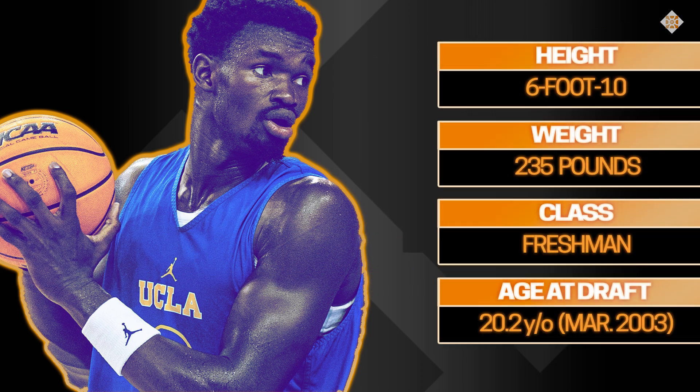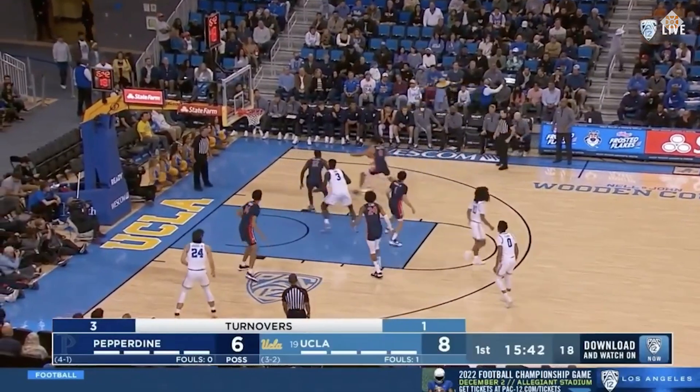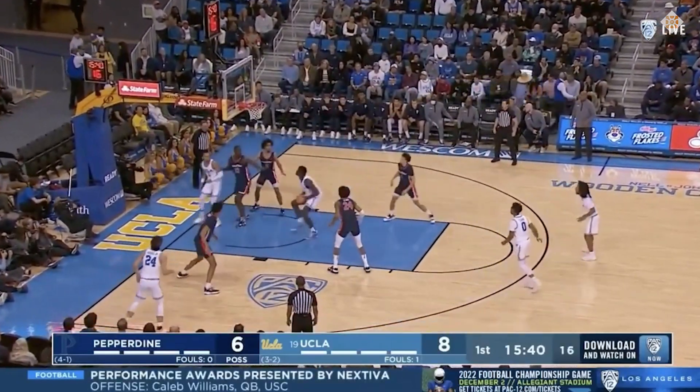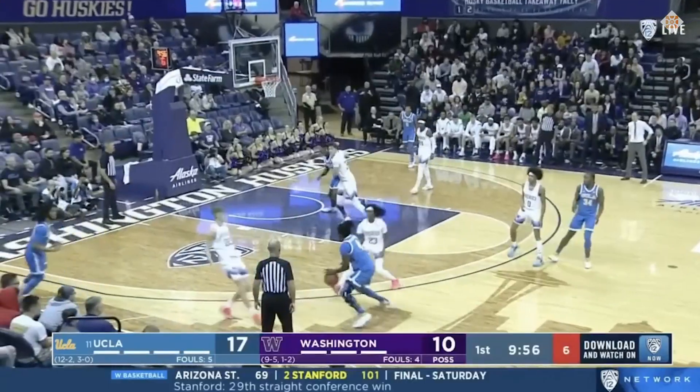At 6'10", 235 pounds, with a wingspan around 7'3", Bona has all the physical tools to be a center in the NBA. The UCLA big is coming off a strong run of play and is increasingly playing more minutes in Westwood.